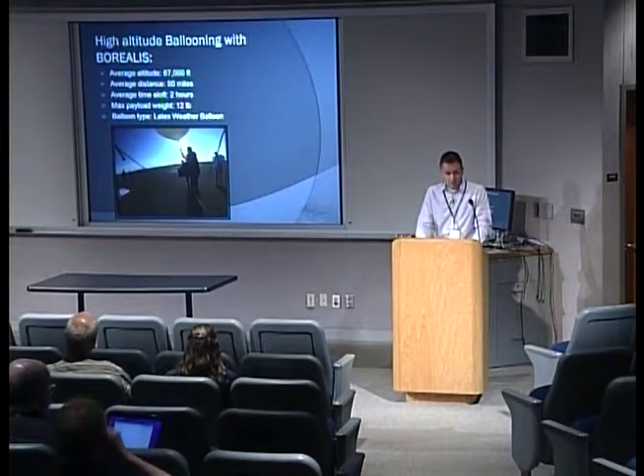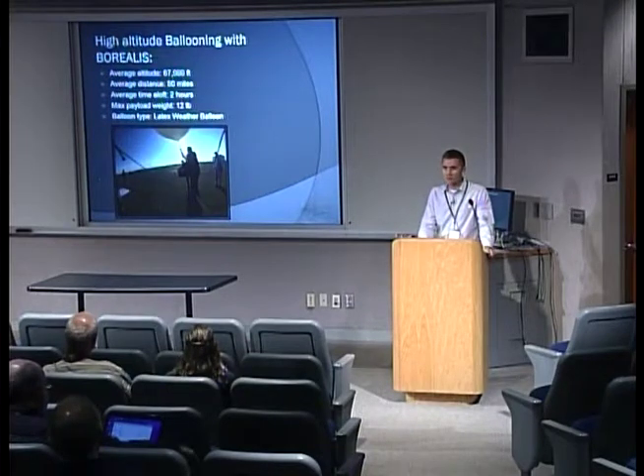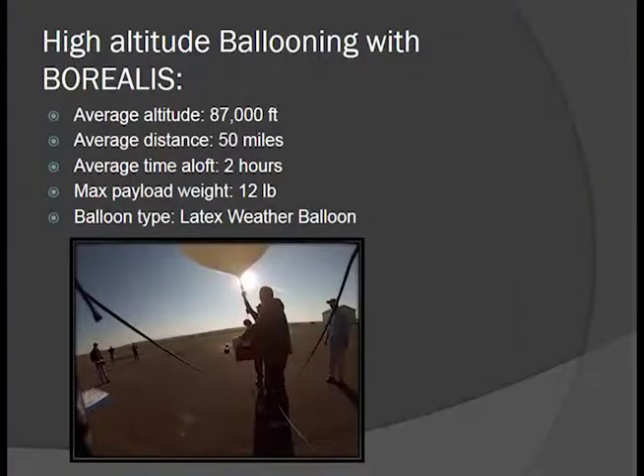Just a few quick facts about what high-altitude ballooning means to us at Borealis. We use a latex weather balloon — a burst balloon. We have never flown a traditional zero-pressure balloon, so we're attempting to make modifications to a latex weather balloon to fly at neutral buoyancy.